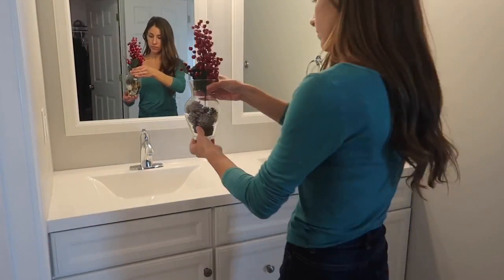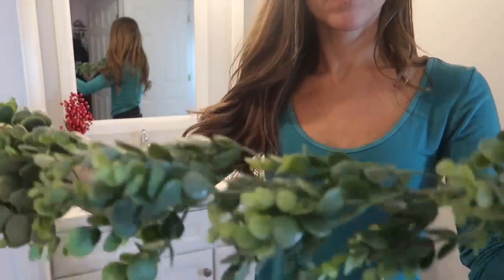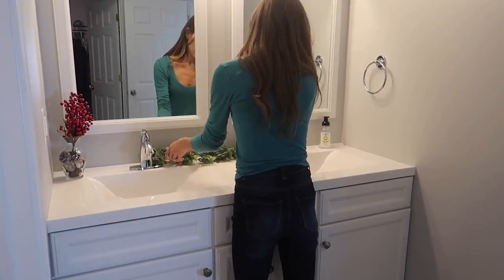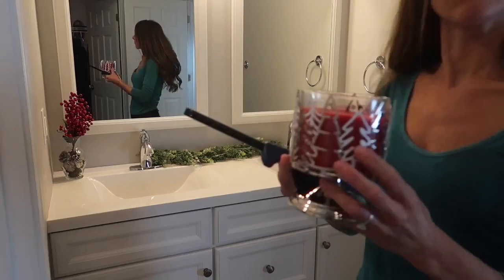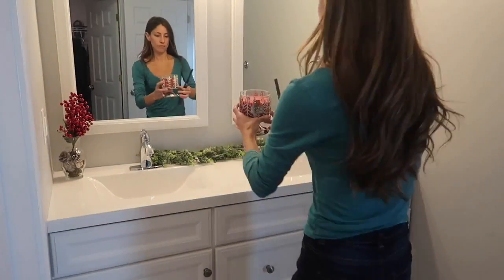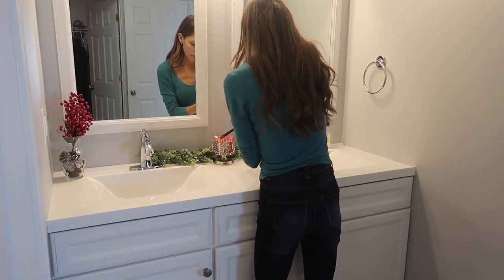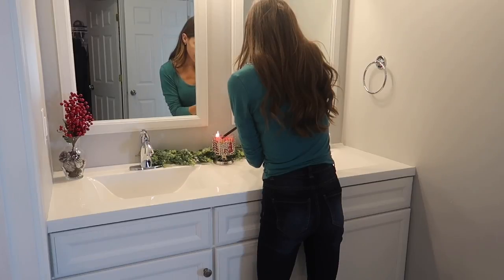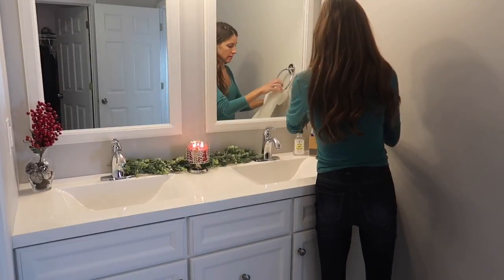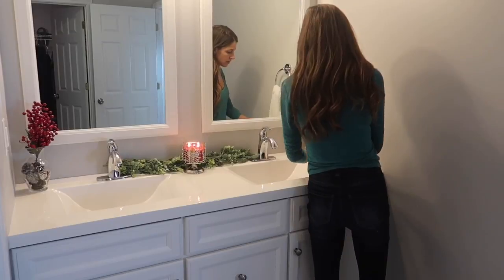After my countertops were clean I added my Christmas decorations. The first was a vase — I filled it with some potpourri in the bottom and some cranberry picks that my grandma gave me. Then I added some greenery, cutting it to size to fit between our sinks. Finally I added a Bath and Body Works Christmas scented candle in a Christmas holder I got this year and reviewed in a product haul video. The scent is Spiced Apple Toddy — I got it last year and it made my bathroom smell amazing.